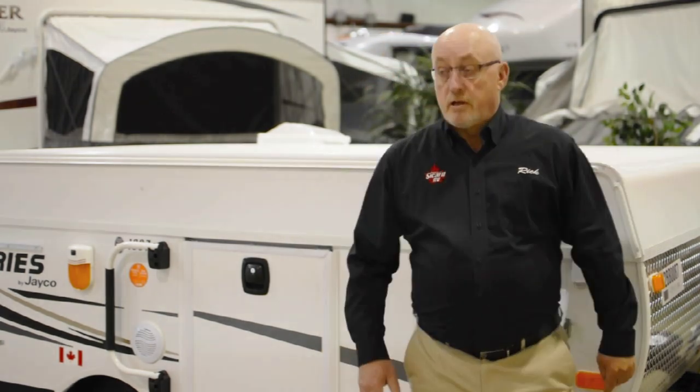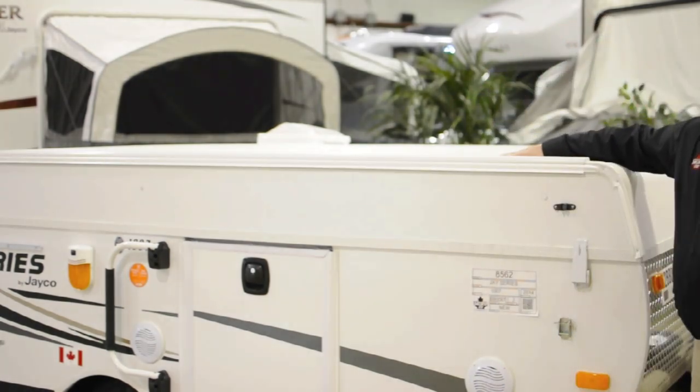The low profile of a hardtop makes them less susceptible to buffeting and swaying from the wind and passing trucks. They're easy and economical to tow. Let's see how one of these bad boys goes up.